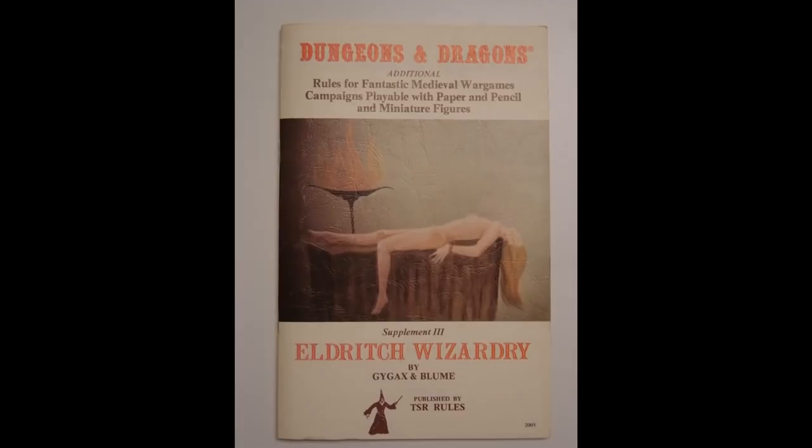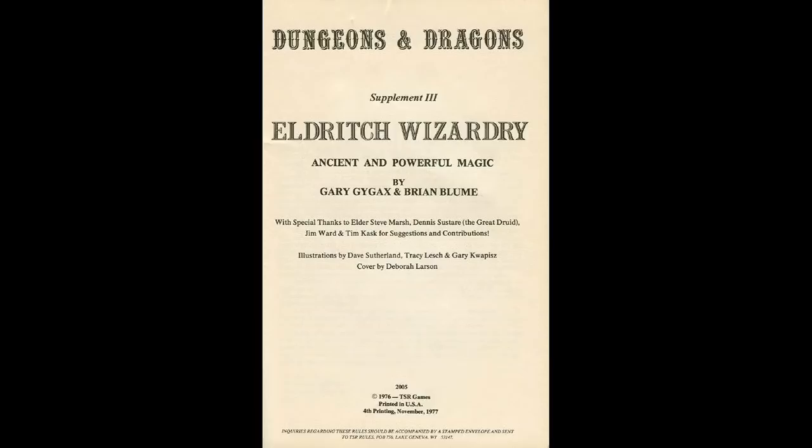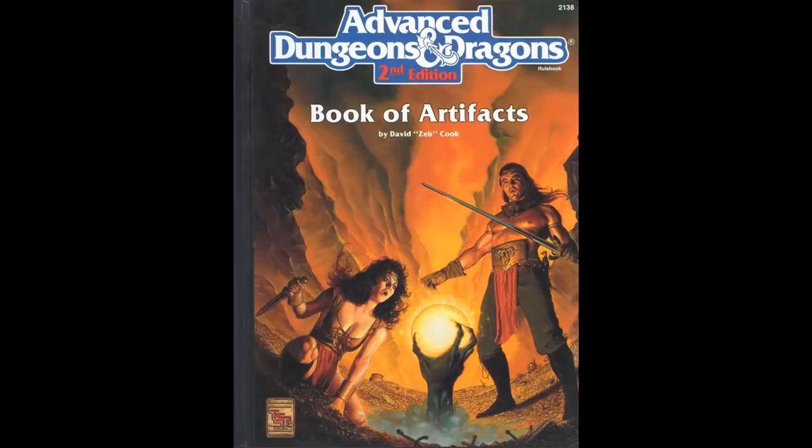In this video we are taking a look at two closely related artifacts that first appeared in Eldritch Wizardry, written by Gary Gygax and Brian Blume for the original edition of Dungeons and Dragons published in 1976. This makes it only the third supplement to the original D&D rules, along with Gods, Demigods and Heroes and Swords and Spells. The two artifacts later appeared in the Book of Artifacts, a sourcebook for second edition D&D published in 1993 by TSR.